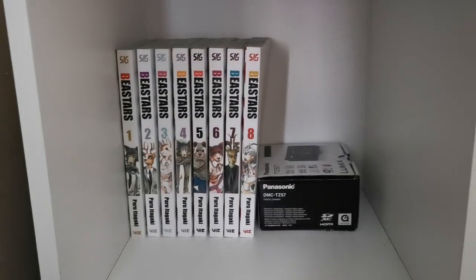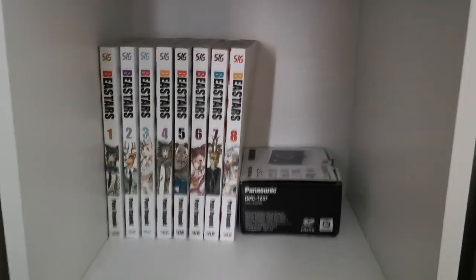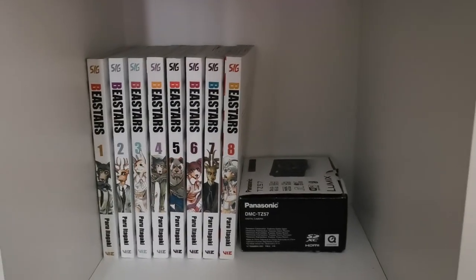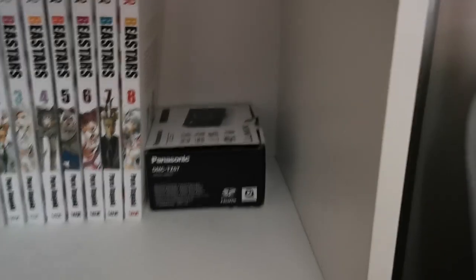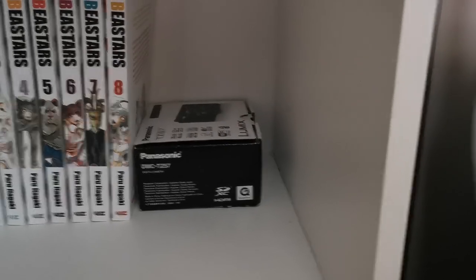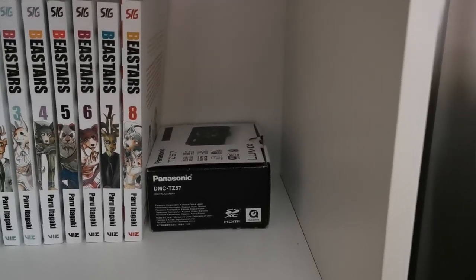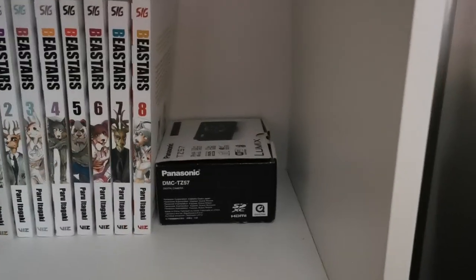Over here you might be wondering what Beastars is — it's a manga that I've been reading for about three or four months, and I really love it. I also have a Beastars poster on the wall. Some of you might be familiar with it since it's been on Netflix as well. And here we have my old vlog camera, which I never use anymore — right now I'm using my phone. This was the camera I used in my previous setup videos and vlogs back in 2019.